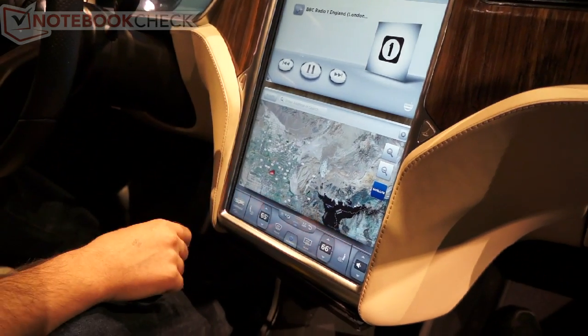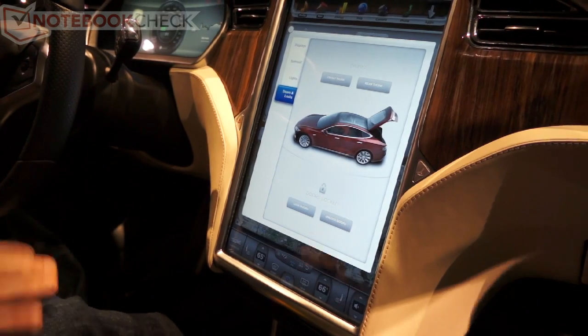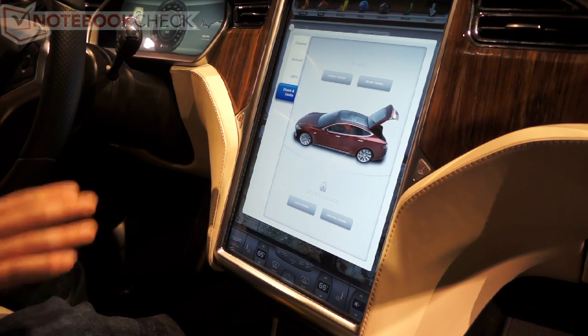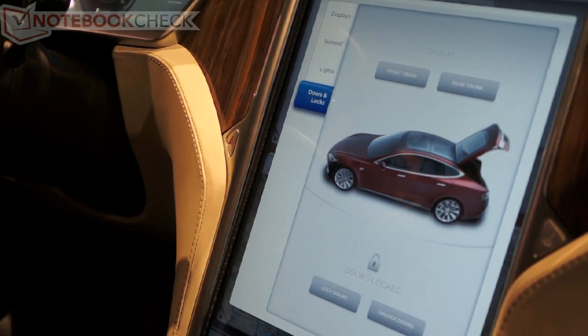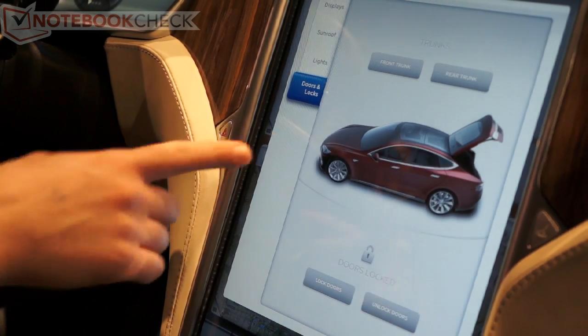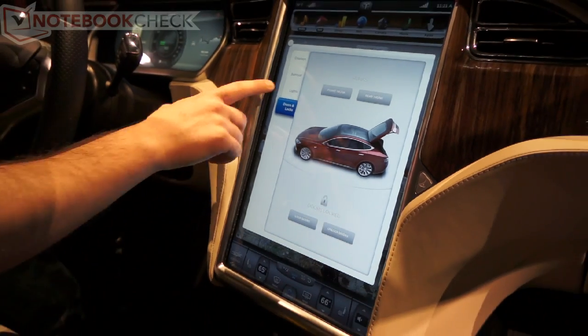Some of the more innovative things that we've done is we've taken the buttons that are normally in the dash of a vehicle and put them on the touchscreen. The only two hard buttons we actually have are the hazard switch and the glove box. Everything else is on the touchscreen — the doors, the front trunk, and the rear trunk are all controlled on the touchscreen.